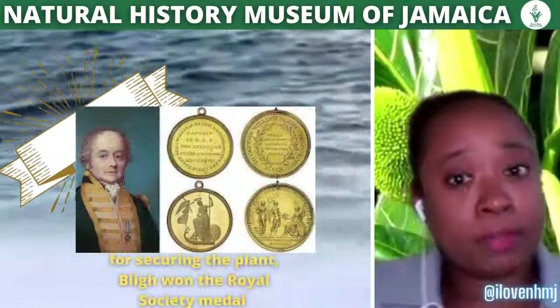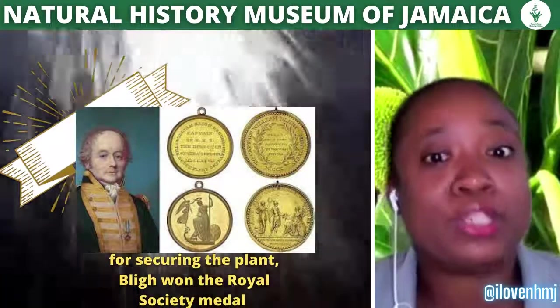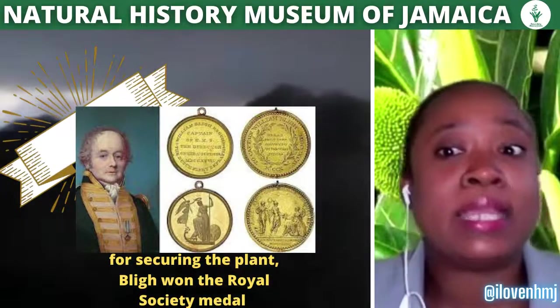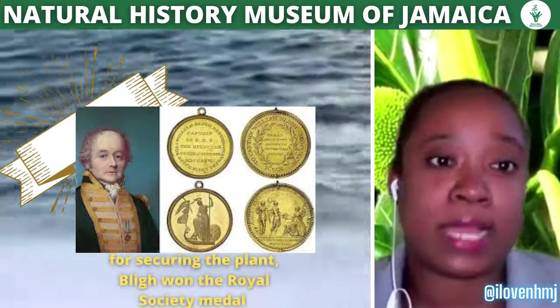For securing the plants, Bligh won the Royal Society's Medal and delivered the specimens to Jamaica's Bath Botanical Grounds in St. Thomas and to Bluefields in Westmoreland. Seedlings from those plants were later sent to other parishes across the island.